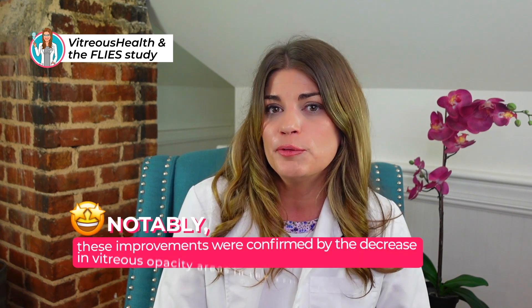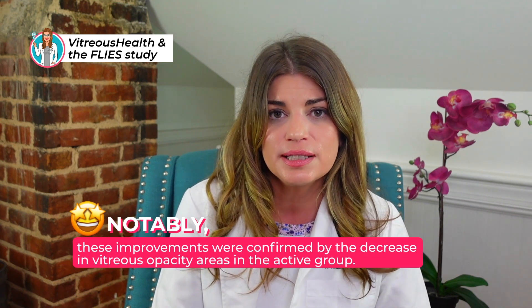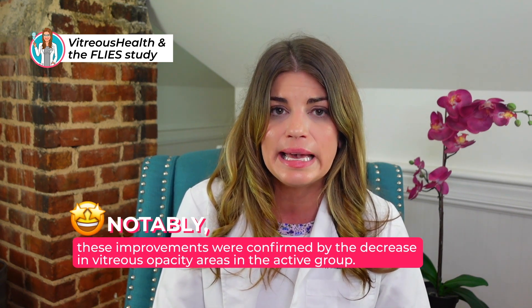Notably, these improvements were confirmed by a decrease in vitreous opacity areas in the active group. If you read the study, you can see there's an actual quantification of floaters — they were able to look at the vitreous and measure them. If you want to learn more about Vitreous Health and read the study, I'll link that in the comments below. This vitamin is taken once a day.